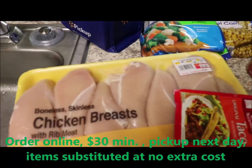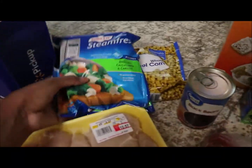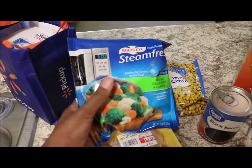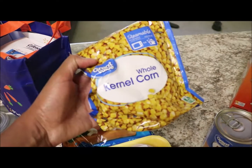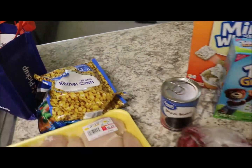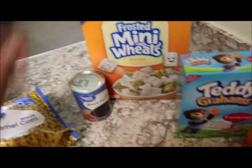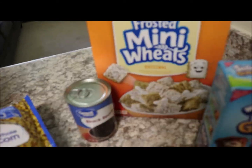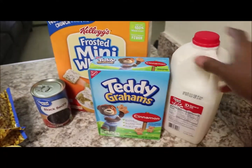First I got some taco seasoning, and then I also picked up some frozen steamed vegetables as well as some frozen corn. Then I also got some canned black beans for a recipe that I'm cooking, and then I got some frosted mini wheats as well as some cinnamon teddy grahams — my favorite — and then also I got some vitamin D milk.